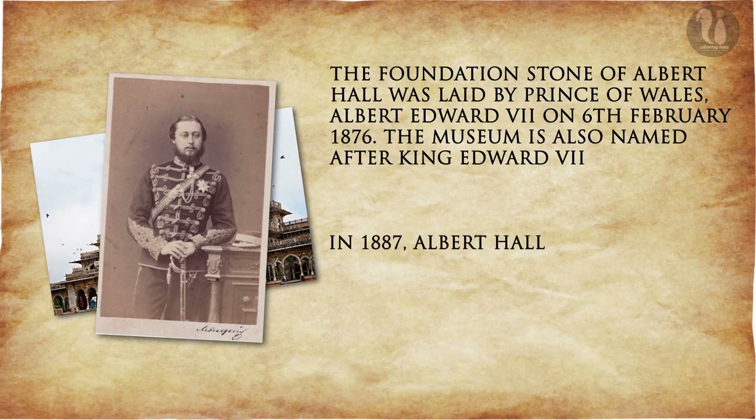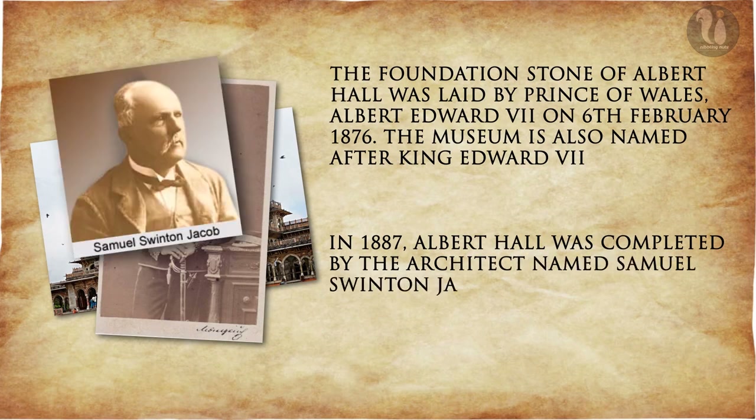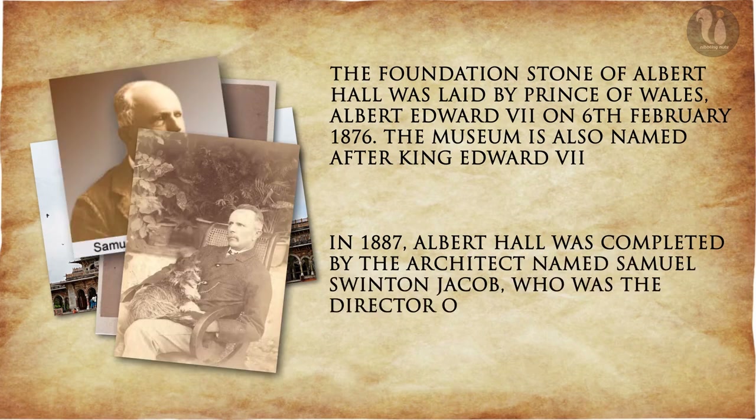In 1887, Albert Hall was completed by the architect Samuel Swinton Jacob, who was the director of the Jaipur PWD Department.